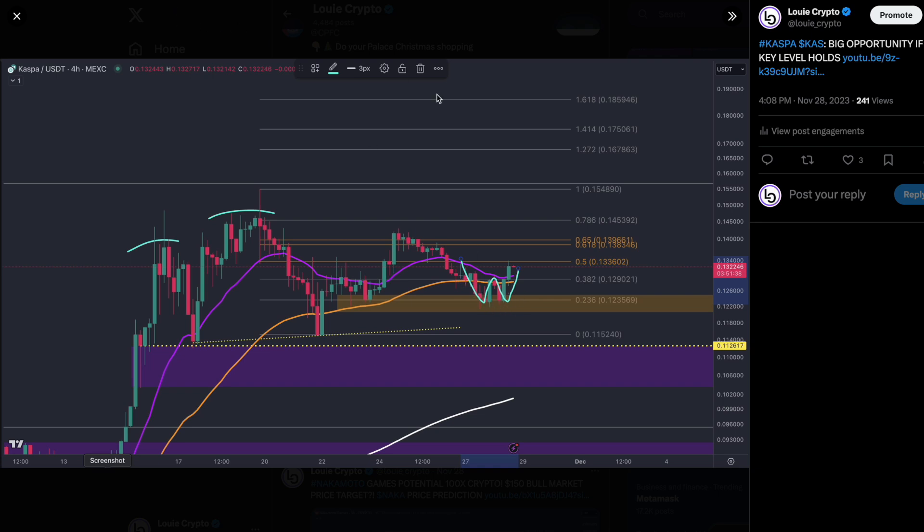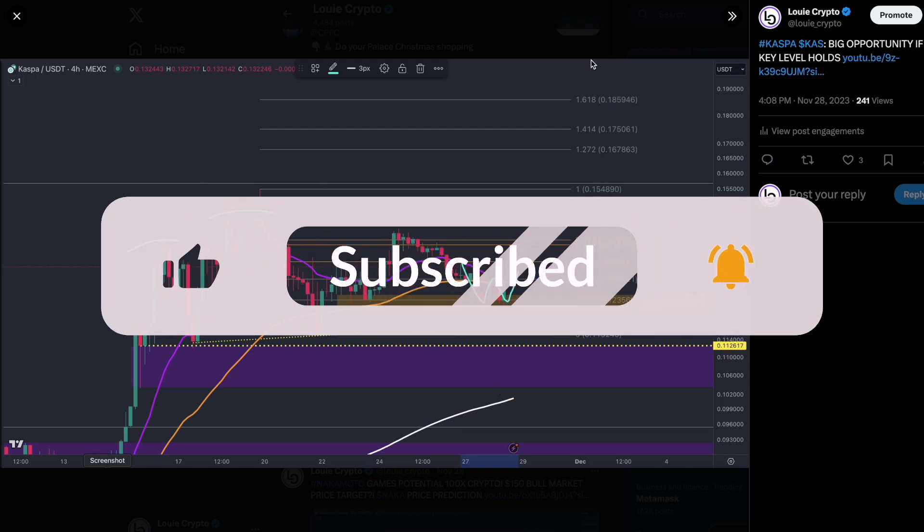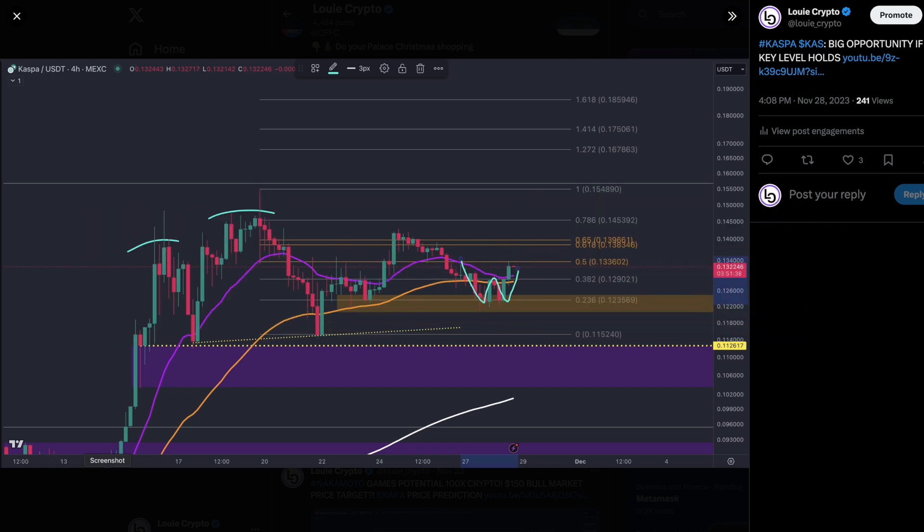We're going to head over to the Casper chart, but make sure if you haven't already to follow me on Twitter — it's louis underscore crypto. I would suggest using the links underneath this video to follow me over there for more content on your favorite altcoins.